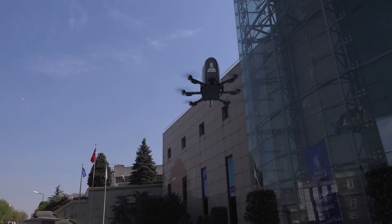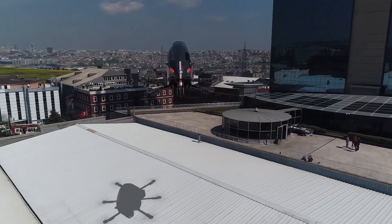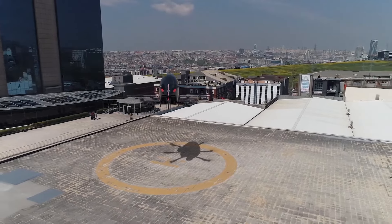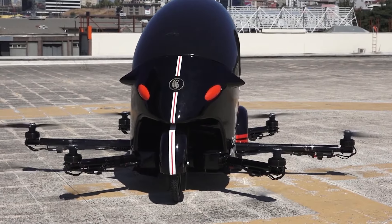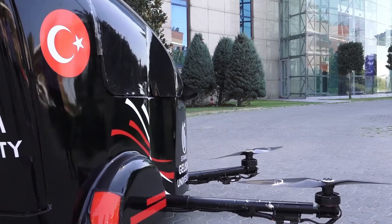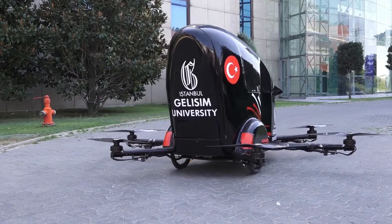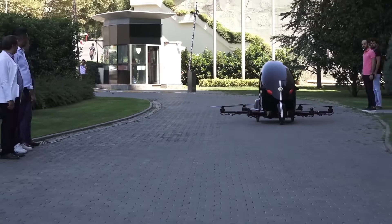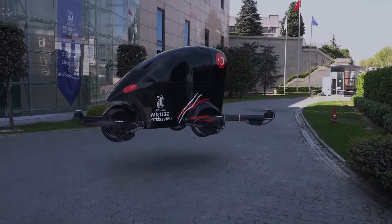Weighing just 100 kg, the Tusi sports a compact design powered by a straightforward electric hexacopter setup, focusing on simplicity and efficiency. With the motto 'Technology on the horizon,' the Tusi presents a compelling vision for the future of urban air mobility. Could this streamlined, practical approach be the breakthrough that brings flying cars into everyday city life? As the team continues to refine the design, it might just be the kind of technology that fills our skies sooner than we think.